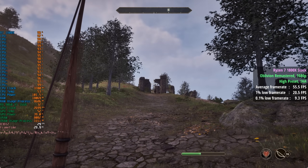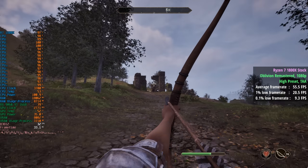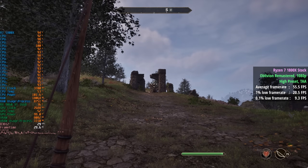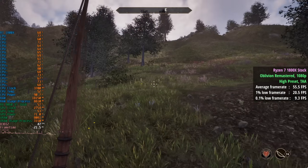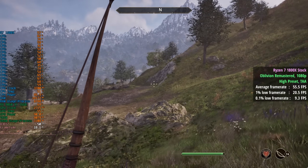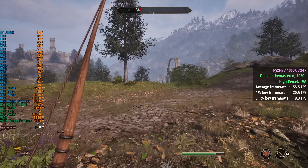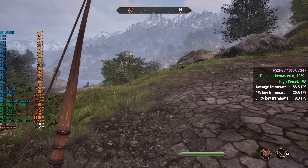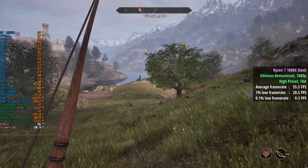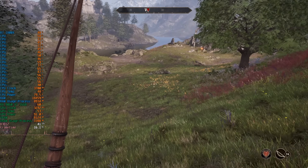Oblivion Remastered with the high preset and TAA rounded things out with 56fps overall, a 1% low of 21, and a 0.1% low of 9. This definitely had a few problems on the 1800X — it started off really bad and then picked up a bit after about 5 minutes of playing. So it's not all bad, but still not the smoothest of experiences.